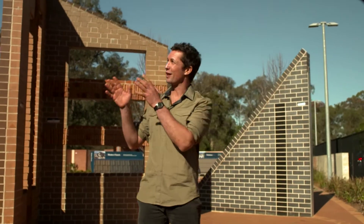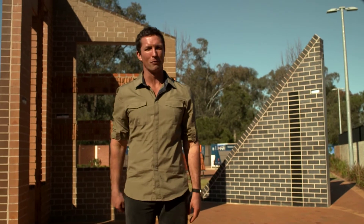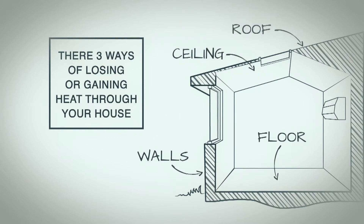This means thinking about where the house is orientated, how much air leakage is acceptable and how much thermal performance you need — heat gain or heat loss. There are three ways of losing or gaining heat through the walls, floor, ceiling and roof of your house.